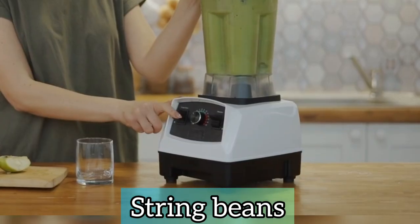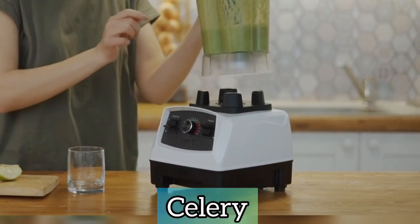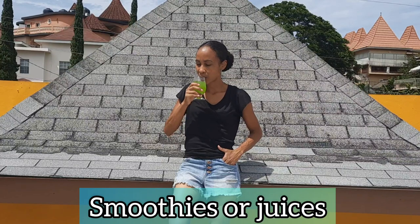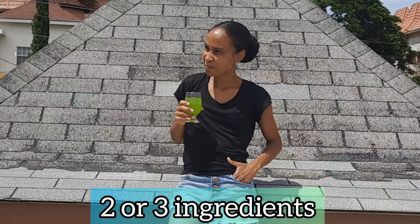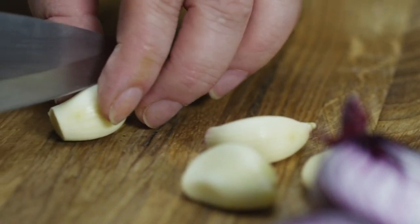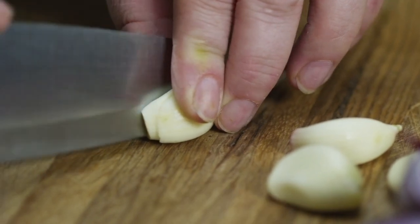String beans, parsley, cucumber, celery, watercress, lettuce, and broccoli can be used to make your smoothies or juices, but it's best that you do not mix more than two or three ingredients at one time to allow for better absorption. You can add a bit of onion and garlic to your smoothies or juices, but use the garlic sparingly because it can be harsh on the stomach.